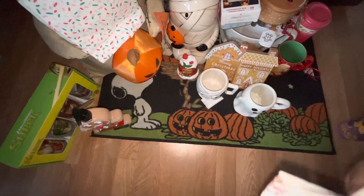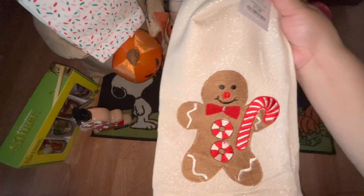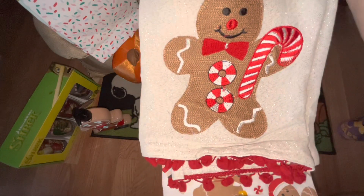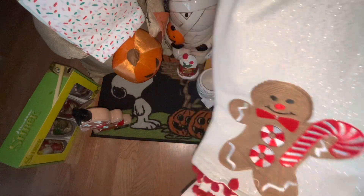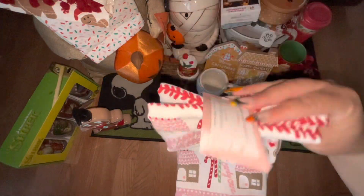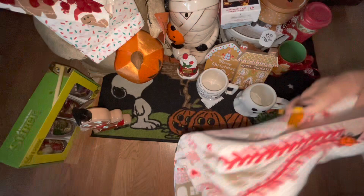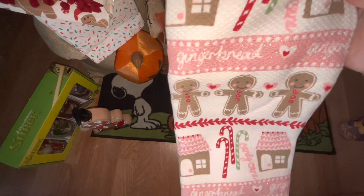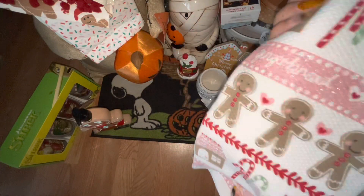This one came from Marshalls — also $7.99. Look at that gingerbread guy, he is embroidered on there. I like that he's big, and it has little pom-poms. It's a two-pack and the other towel is adorable too, so of course I couldn't leave it behind. I also found another set at Marshalls for $7.99 — a two-set with a little glitter on there. Both towels in that set are the same design.